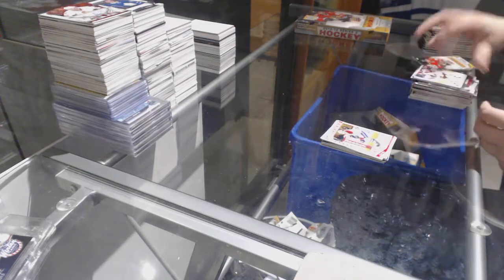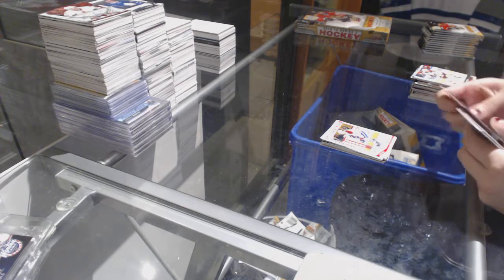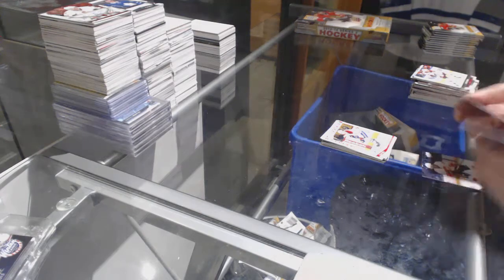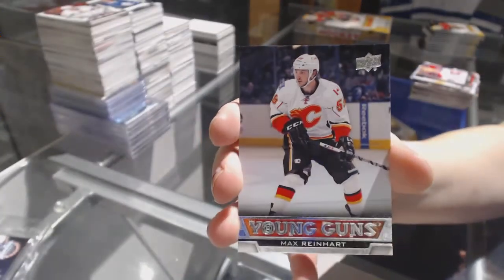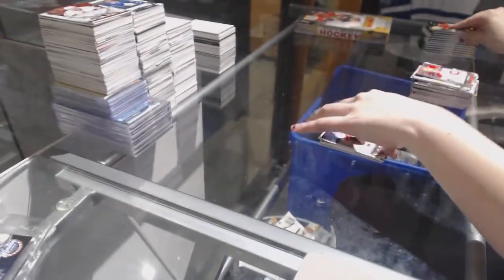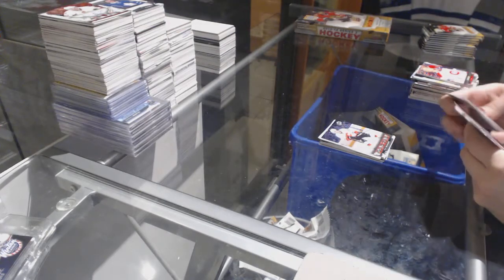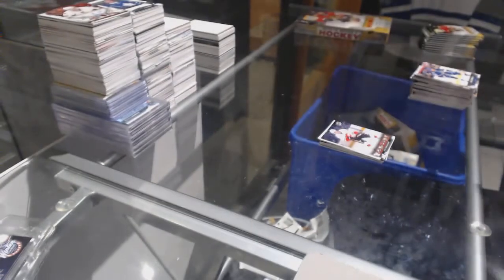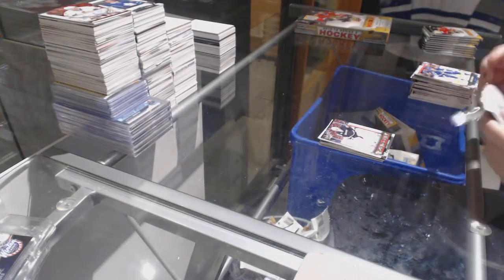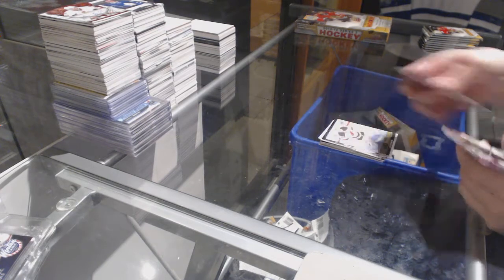Marquee Rookie of Michael Bournemouth. We've got a Young Guns of Max Reinhardt. Young Guns John Gibson. Canvas of Cory Schneider.